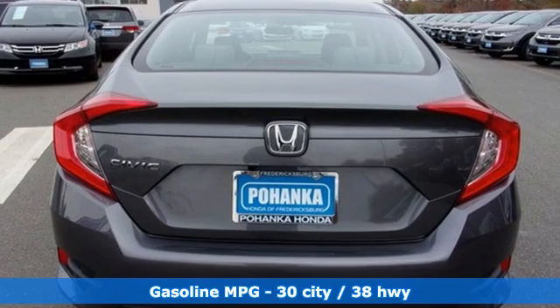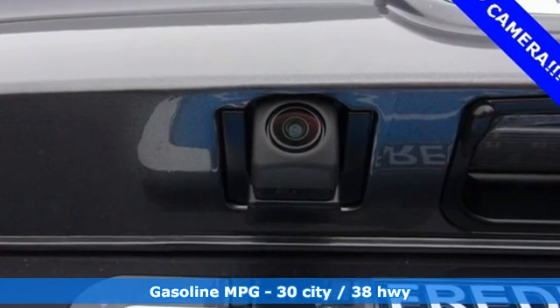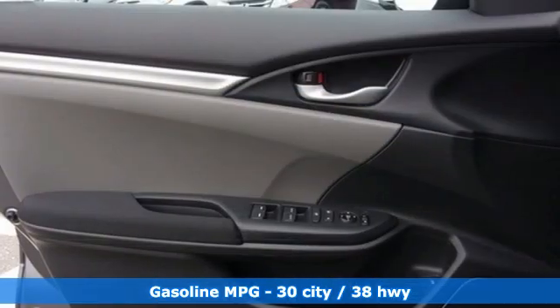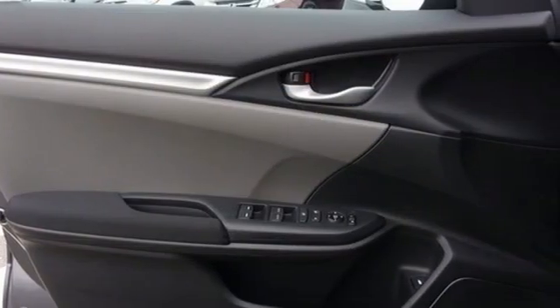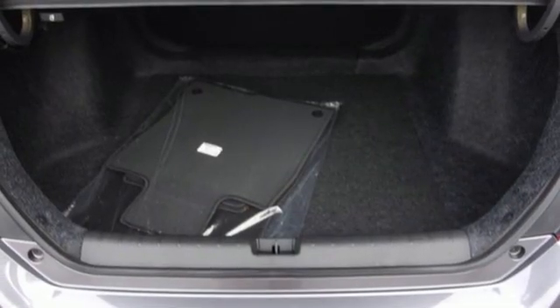External memory control, wireless phone connectivity, manual tilting steering column, USB port, manual telescoping steering column, inline 4-cylinder engine, gas pressurized shocks, and streaming audio.